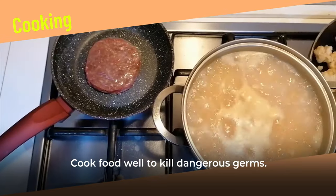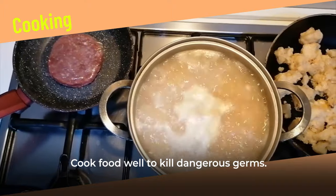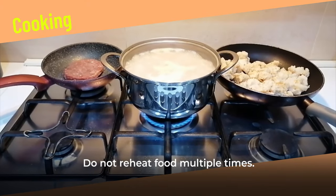Cooking. Cook food well to kill dangerous germs. Do not reheat food multiple times.